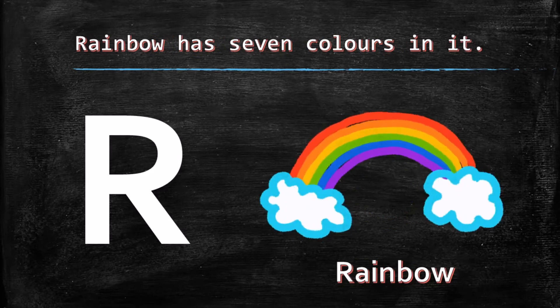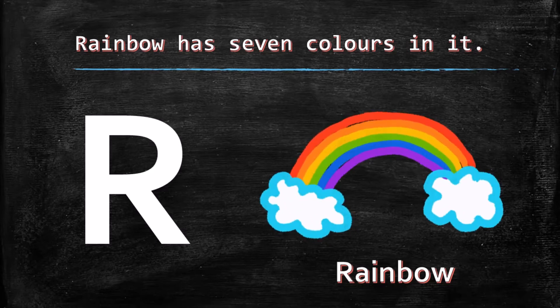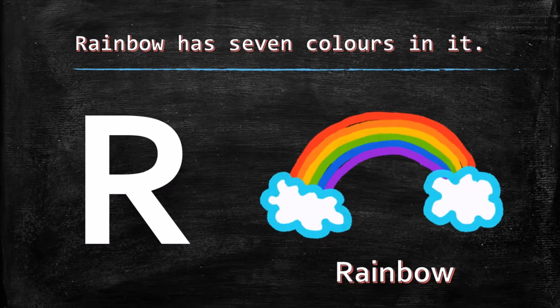R for rainbow. Rainbow has seven colors in it. How many colors? Seven colors!